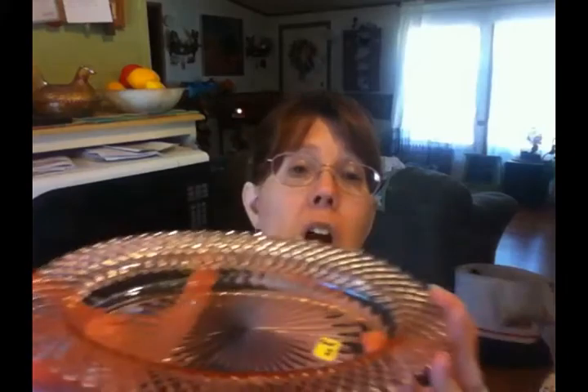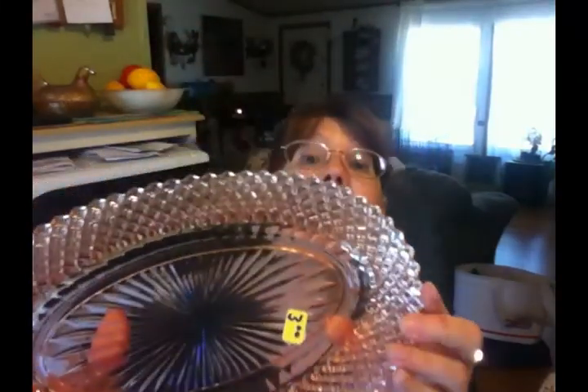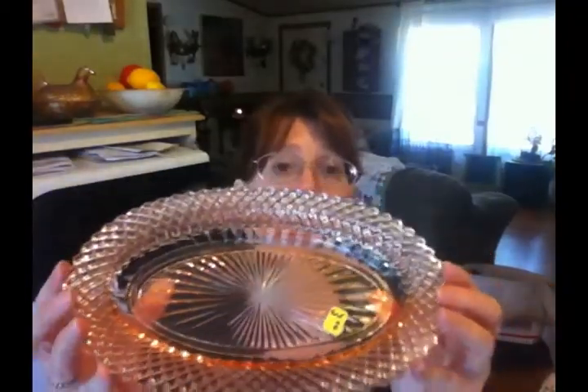I'm saving my last two favorite finds for last. It's another piece of pink depression glass — this beautiful, quite large tray, a little bigger than my hand. And I got it for $3.00. I just love the intricate pattern around the edges. It's just beautiful.